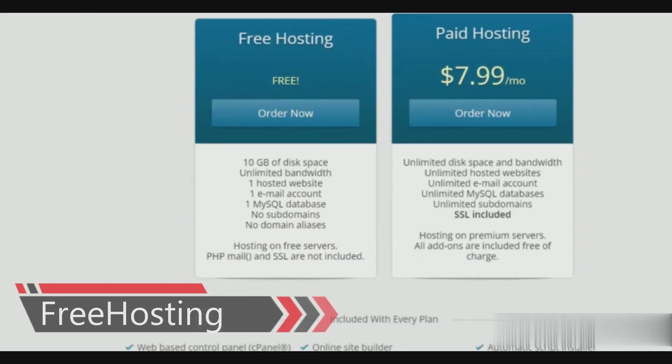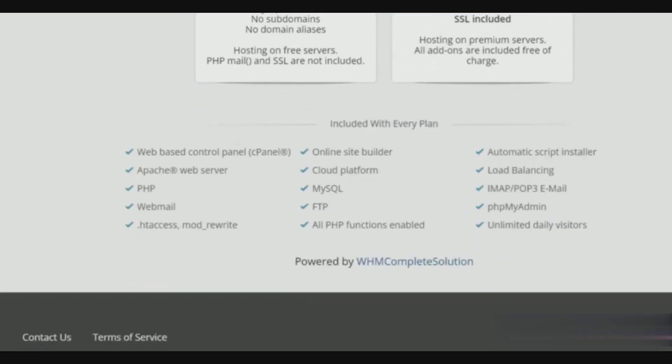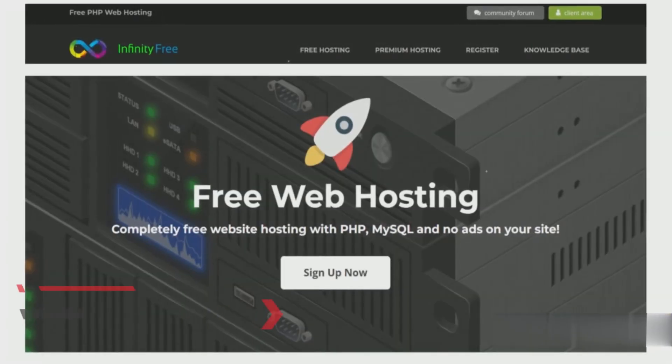FreeHosting.com offers truly unlimited bandwidth with up to 10 GB of storage. Other free features include one website, one email account, one MySQL database, a load balancer, and a free online website builder with no coding experience needed.